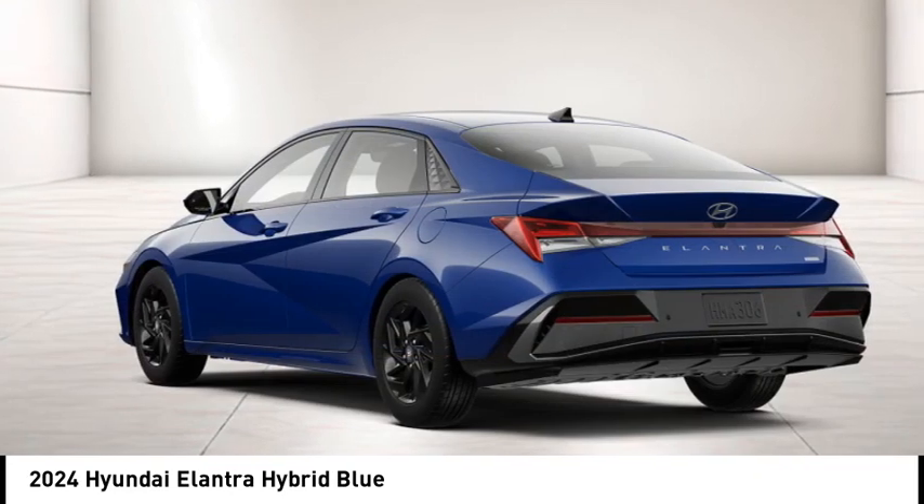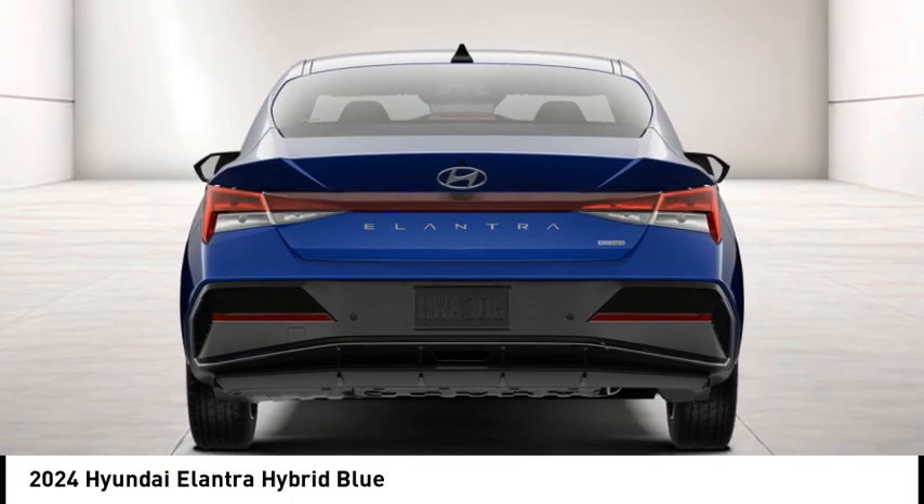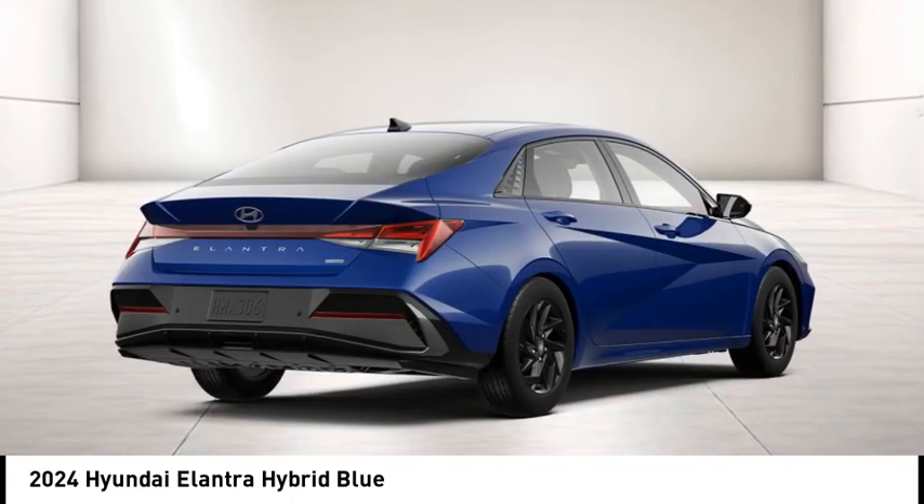This vehicle has less than 100 miles. Searching for a dependable vehicle that looks great too? You've found it. So stop in today.